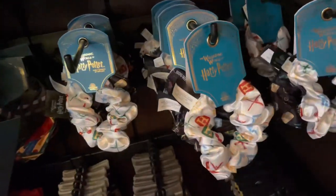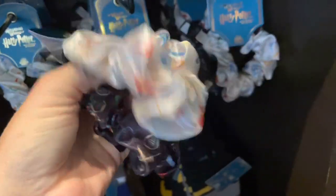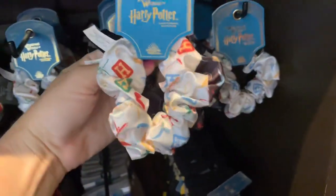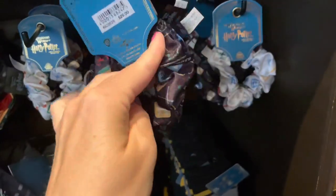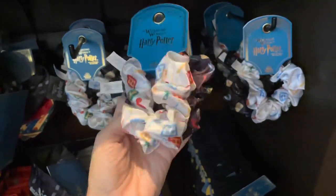There is also a set of new scrunchies which have the Hogwarts houses on them, as well as the Golden Snitch and some other little details. There is a white one and a black one in the pair, and this is $25 for the two scrunchies.